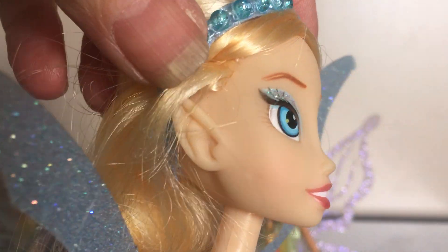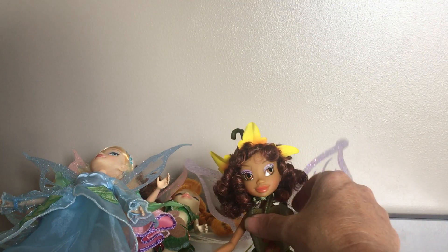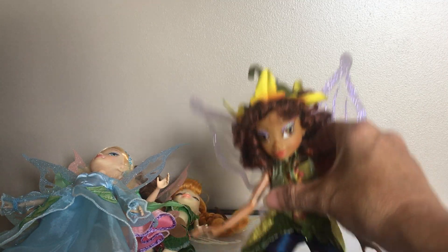They're really well put together. I think I got them for $7 — all of them for $7. They were all in one little bag. And then this one is Lily.